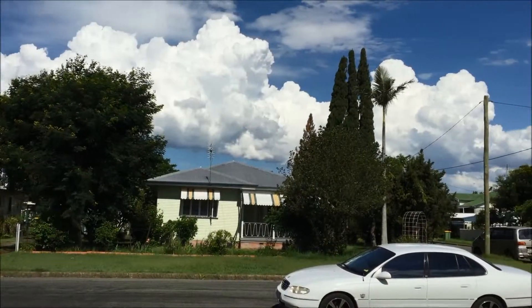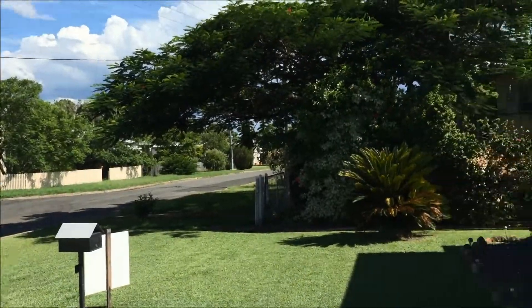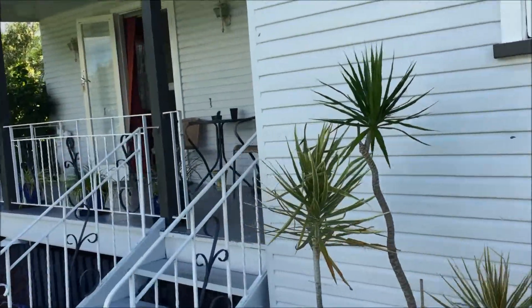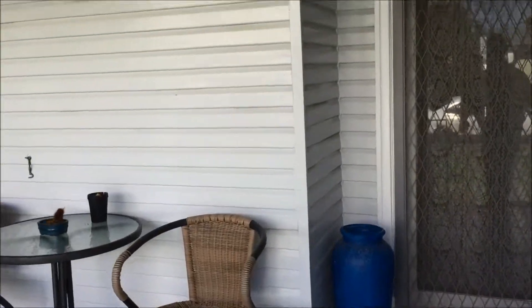Hi there, Dale Chorley from Jo Mollinger Real Estate, and here I am at number 11 Feldhahn Street in Gatton. Lovely home and looking forward to showing you through. Let's go and have a look.